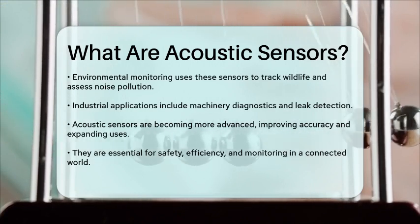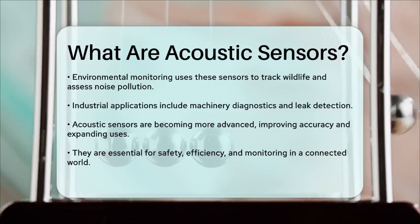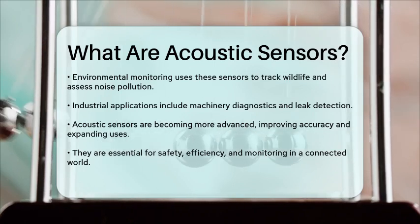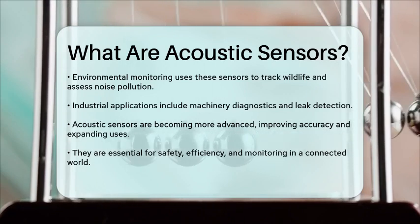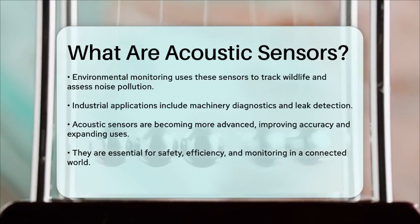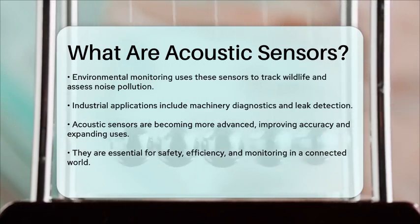As advancements continue, these sensors are becoming more sophisticated, allowing for improved accuracy and a wider range of applications. Whether it is for safety, efficiency, or monitoring, acoustic sensors play a vital role in our increasingly connected world.